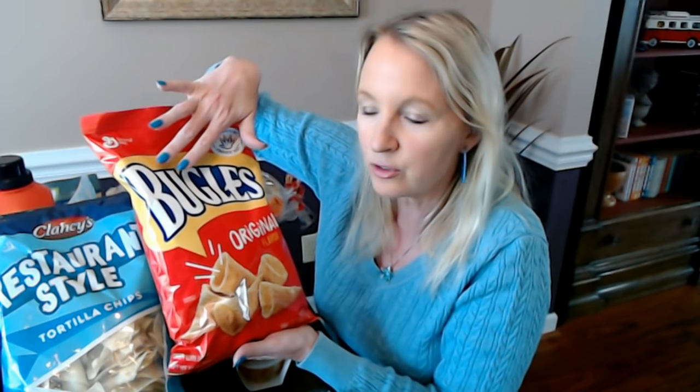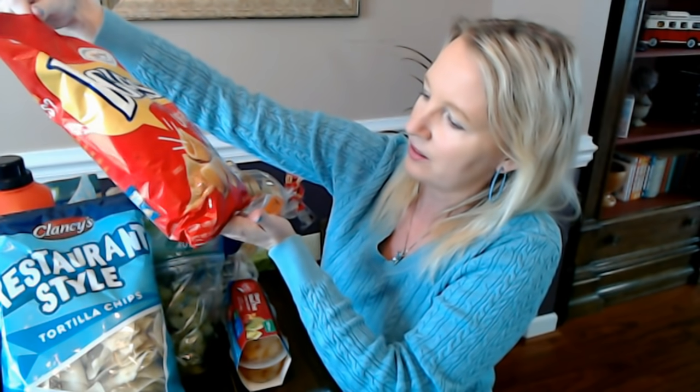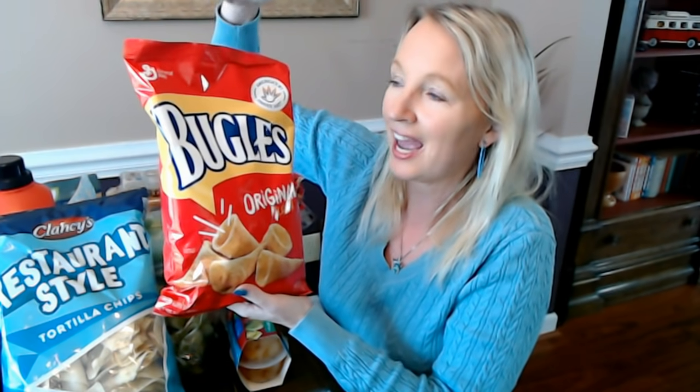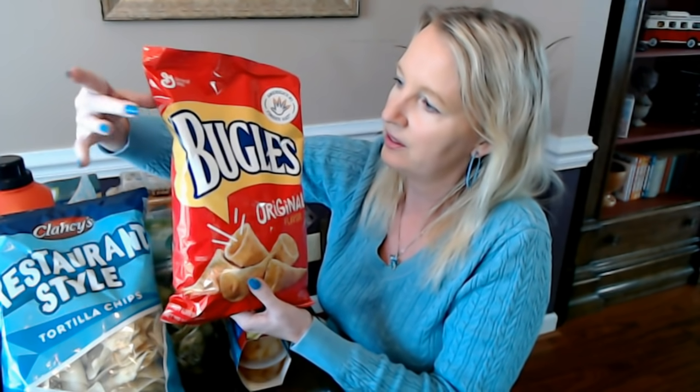These are made by General Mills, not an Aldi brand. This is a seven and a half ounce bag of Bugles. It's not terribly big but it's a very light, crisp snack, so seven and a half ounces is actually quite a bit. It's pretty full, although the top part is primarily empty. I thought it would be nice to have a little bag of Bugles just in case the kid wanted a snack.